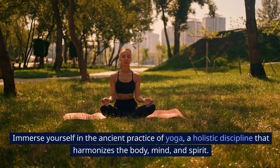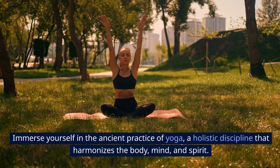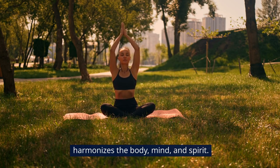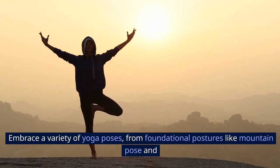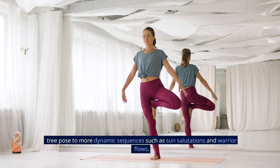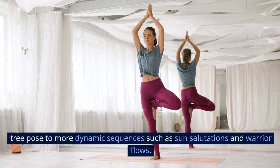Yoga: Immerse yourself in the ancient practice of yoga, a holistic discipline that harmonizes the body, mind, and spirit. Embrace a variety of yoga poses, from foundational postures like mountain pose and tree pose to more dynamic sequences such as sun salutations and warrior flows.